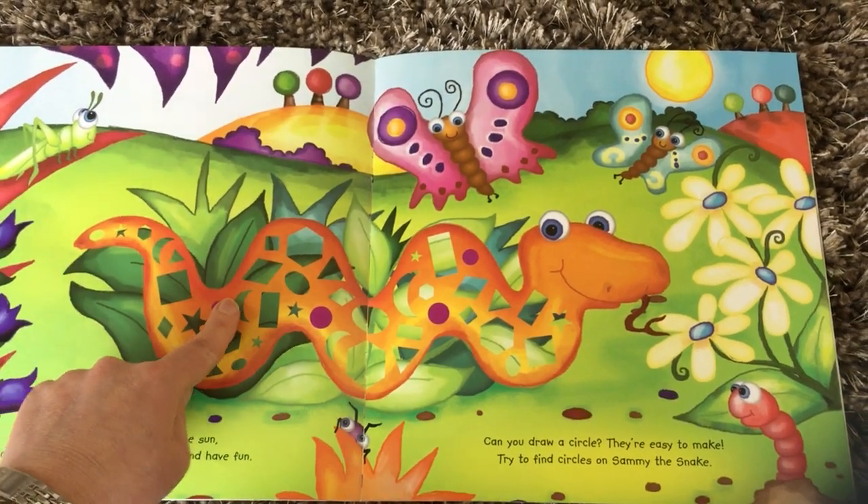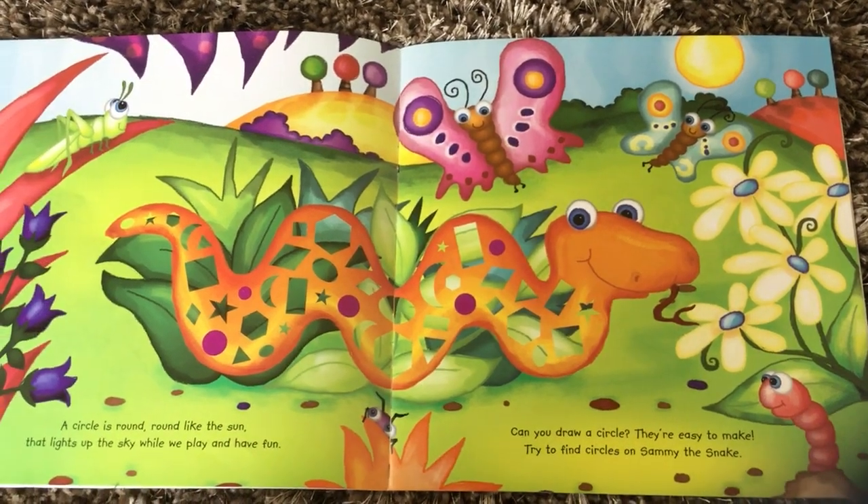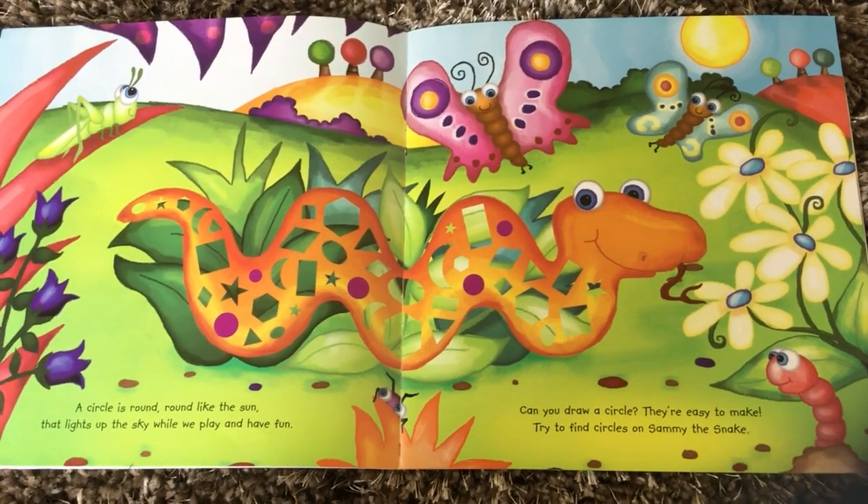One, two, three, four, five. I'm sure you can see other circles in the picture too.